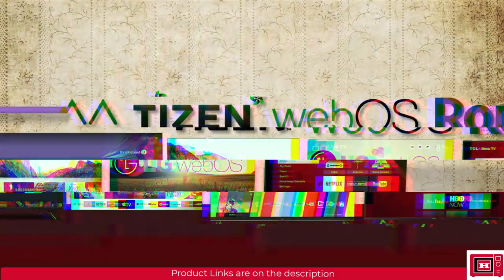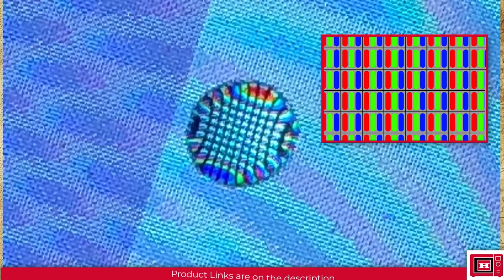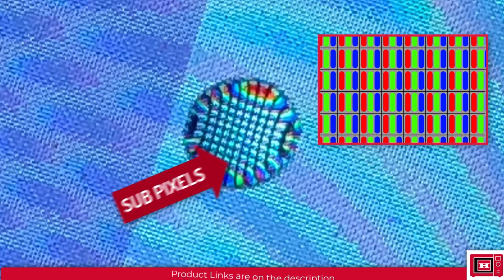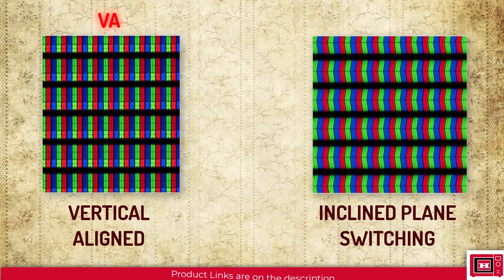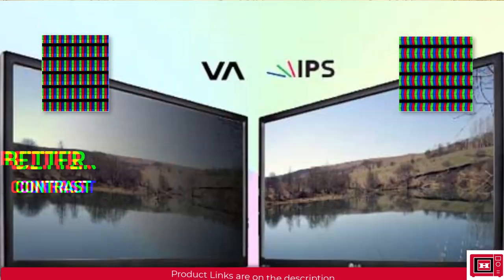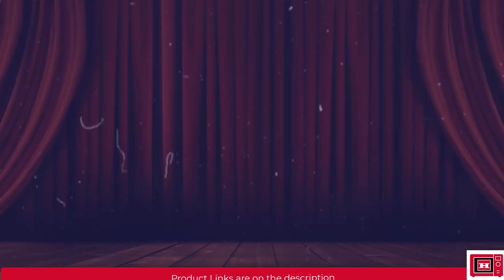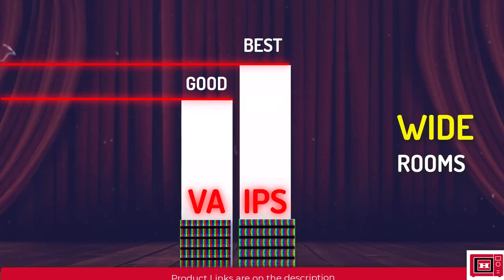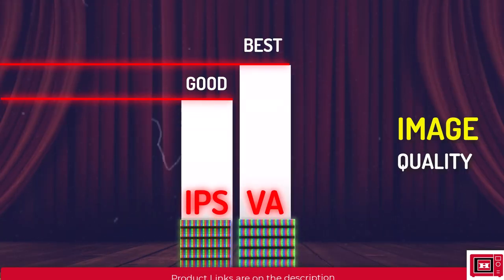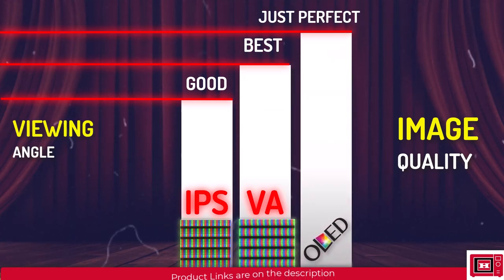The sixth thing to consider is the pixel panel type. Viewed through a magnifying glass, you'd see little colorful strips within each pixel — their arrangement determines the panel type. The panel can be Vertical Aligned (VA) or In-Plane Switching (IPS). VA panels deliver better contrast, while IPS panels have a wider viewing angle. For wide rooms, an IPS panel is more useful; otherwise VA panels deliver better contrast and image quality. This only applies to LCD-based TVs such as LED, QLED, QNED, ULED, and NanoCell. OLEDs have a unique pixel type delivering both best contrast and viewing angle.